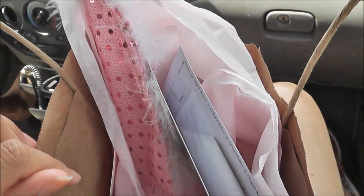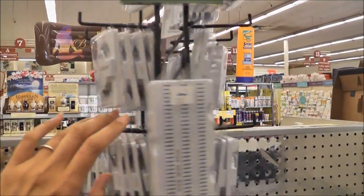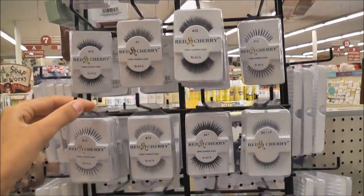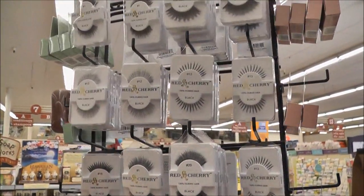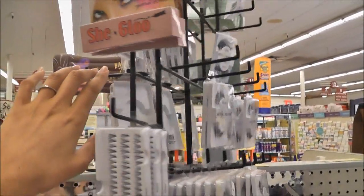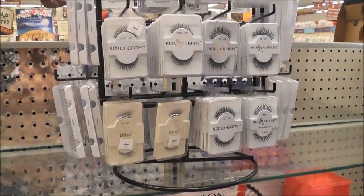Now we are at Longs, let's go see what I can find in there. Here's the Red Cherry lashes. I'm actually looking for my Miss Adora lashes — they usually carried them right next to the Red Cherries, but now I can't find them anywhere. I don't know if they moved them or stopped carrying them.